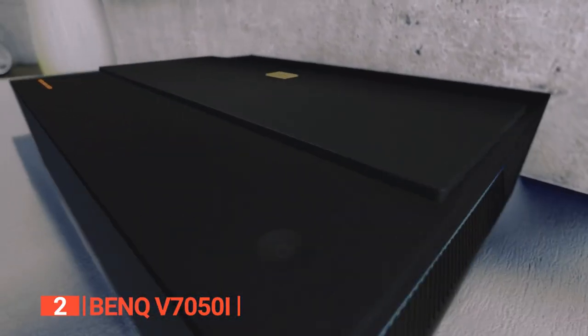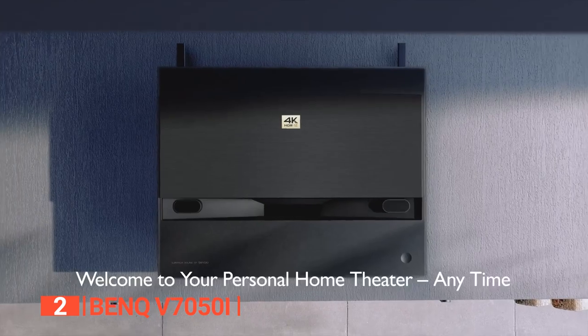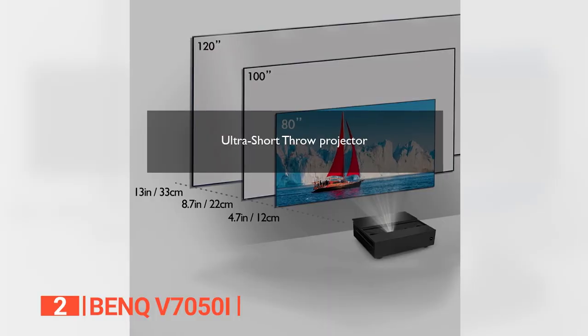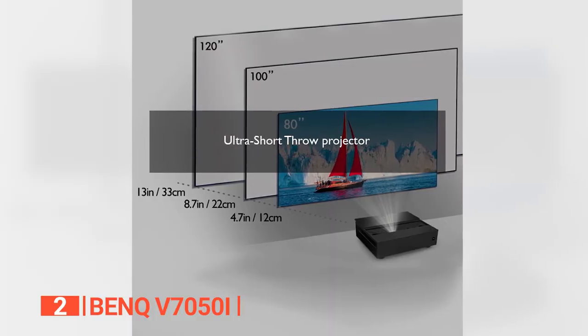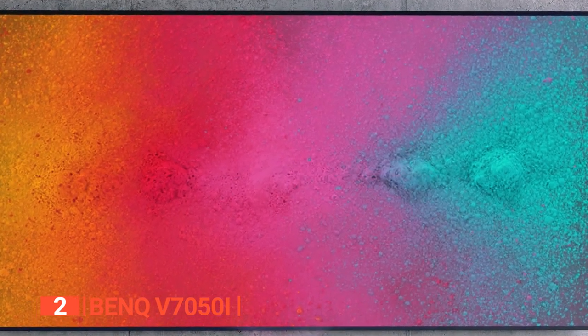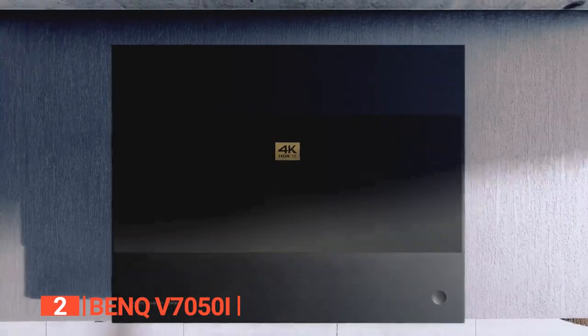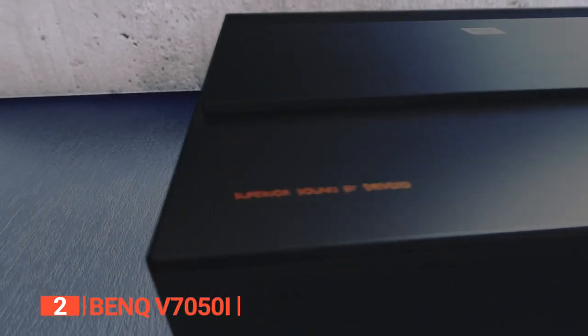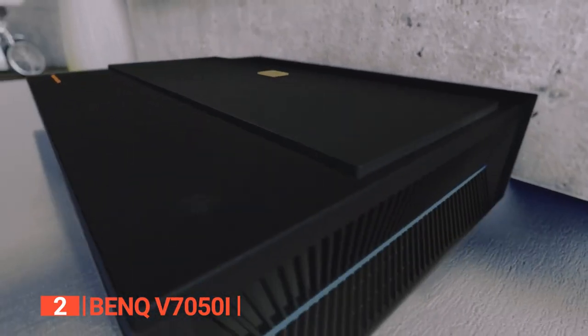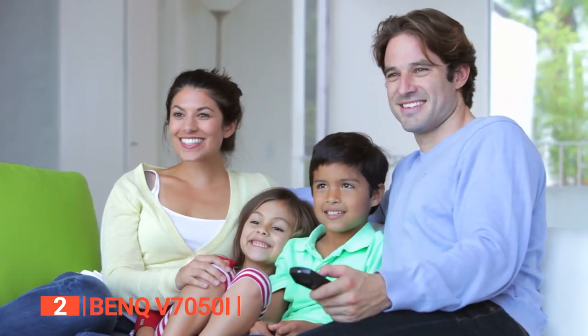Weighing in at a mere 22 pounds, this 3D projector boasts an ultra-short throw capability similar to the XGIMI Aura, enabling you to project a 100-inch screen from a mere 8.7-inch projection distance, and you can even expand it to an impressive 123-inch projection size. The built-in rulers provide precise measurements facilitating DIY setup effortlessly. Moreover, this unit not only stands as an award-winning projector, but it also comes with an industry-leading warranty of 3 years. If you like blockbuster films, this is a projector worth having.